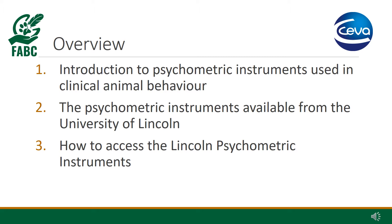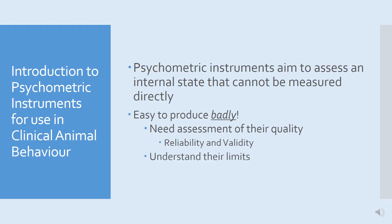This presentation is divided into three parts. I'm going to start by saying a little bit about psychometric instruments that we use in clinical animal behaviour, focusing on the ones that we use at Lincoln. Then I'll hand over to Kevin, and he's going to talk in more detail about the specific instruments, and also tell you how you can access these instruments for free.